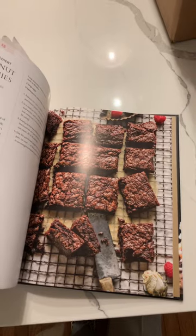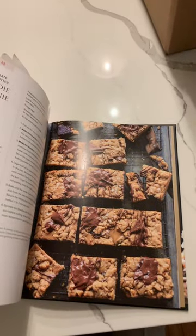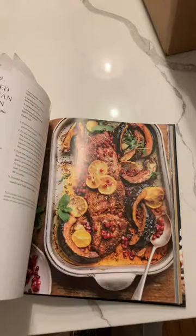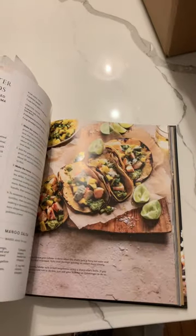Starting with the brownies at the back — looks amazing. Blondie bars, chocolate mousse. I love a cookbook that has great pictures to help me make the meal. I'm a visual person, and there are a lot of nice recipes.